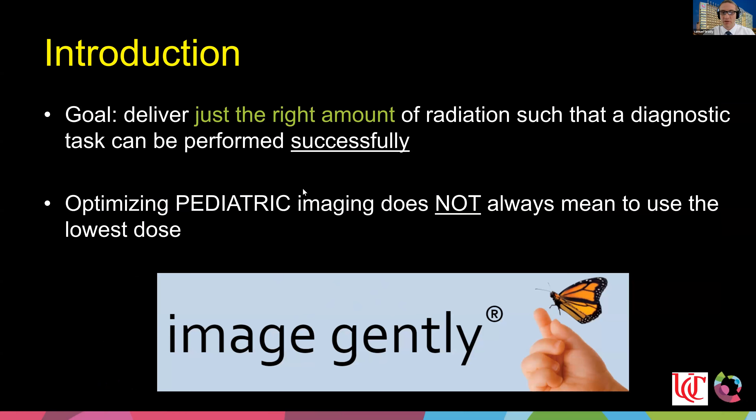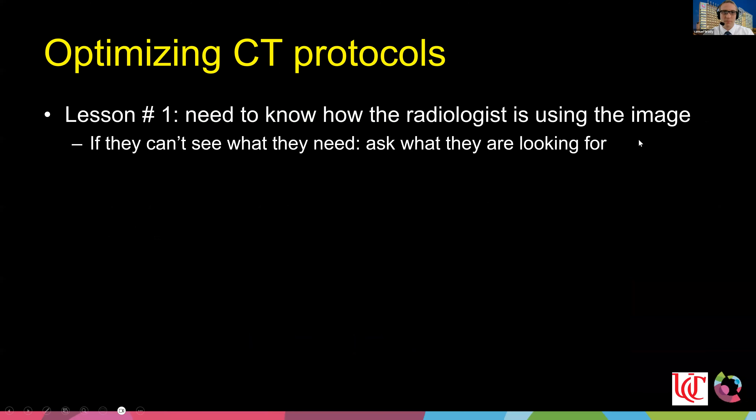I'm the vice chair of Image Gently. A lot of what I'll talk about today is our experience from Image Gently and how we can communicate intelligently how to image with the right dose to get the right successful outcome — using just the right amount. When people talk about optimizing pediatrics, they immediately think we just need to turn the dose down, and that is not always the case.